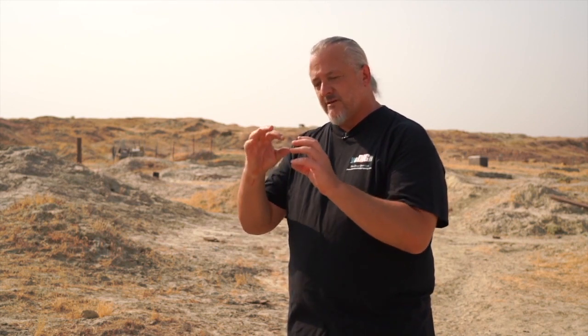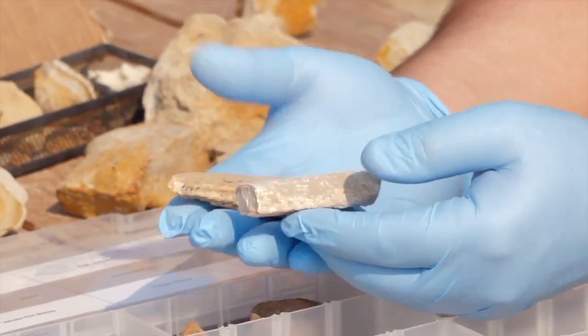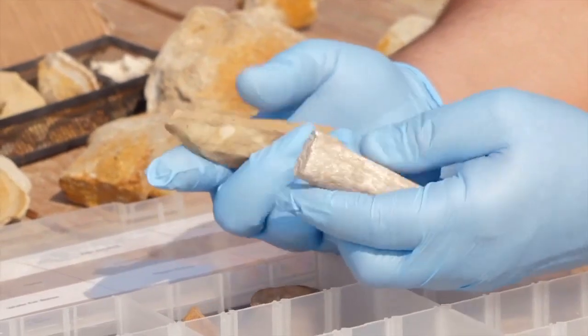Take some of the bones home, clean them up, and look closely — you'll see signs of feeding damage. Almost all these animals were being eaten. You can see gnaw marks and scrapes. It's pretty sad, but the kids love it because it's fascinating. It's kind of hard for the adults — it was definitely a killing floor where you had predators taking out prey.